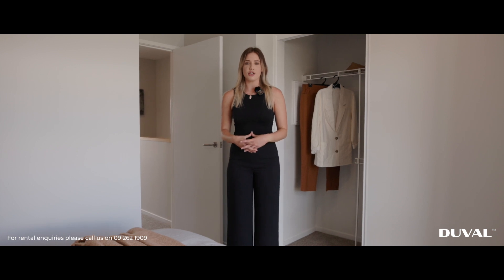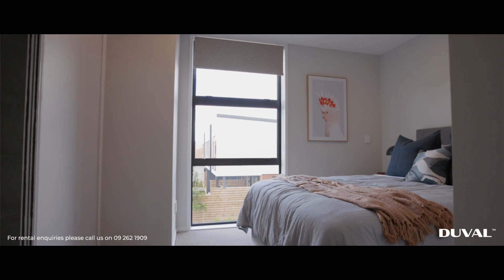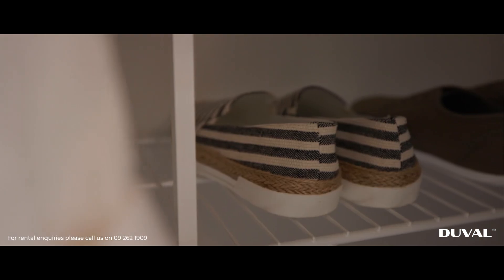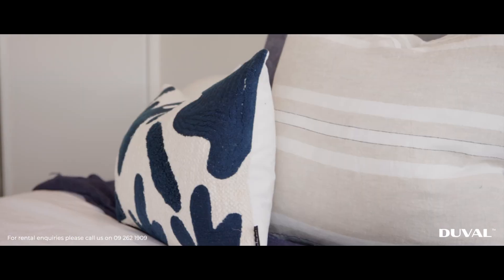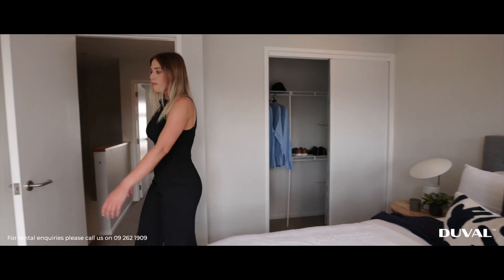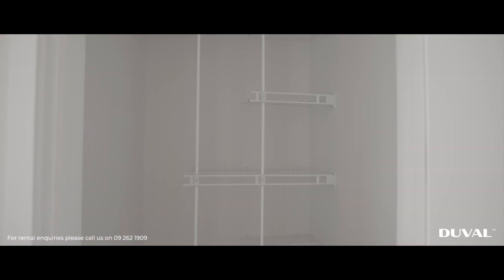Upstairs you will find two double-sized bedrooms. Both bedrooms will have a beautiful large window which brings in lots of light. There's also a large wardrobe for plenty of storage as well. With the furnished townhouse it will include a mattress, bed base and two bedside tables. Behind this door is another wardrobe, handy to store more of your personal belongings.